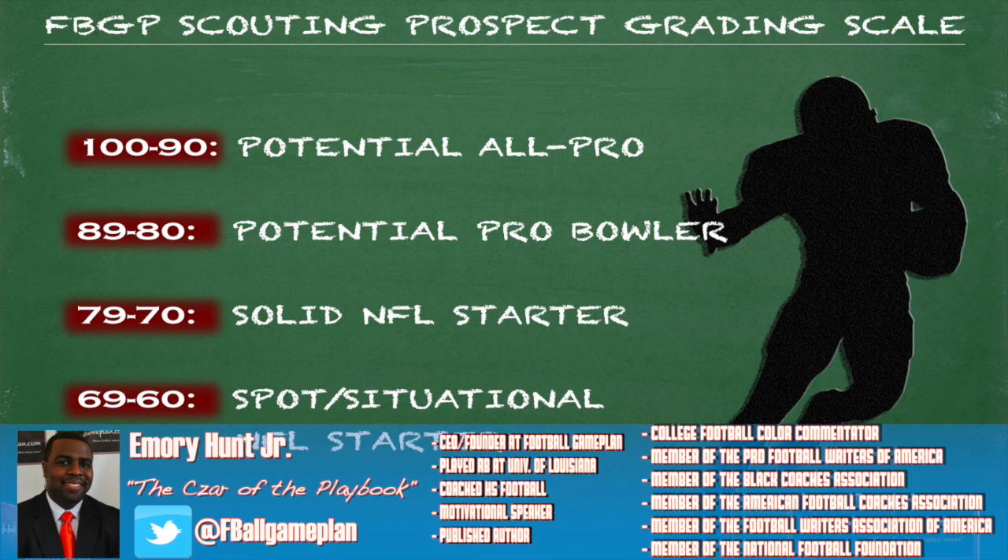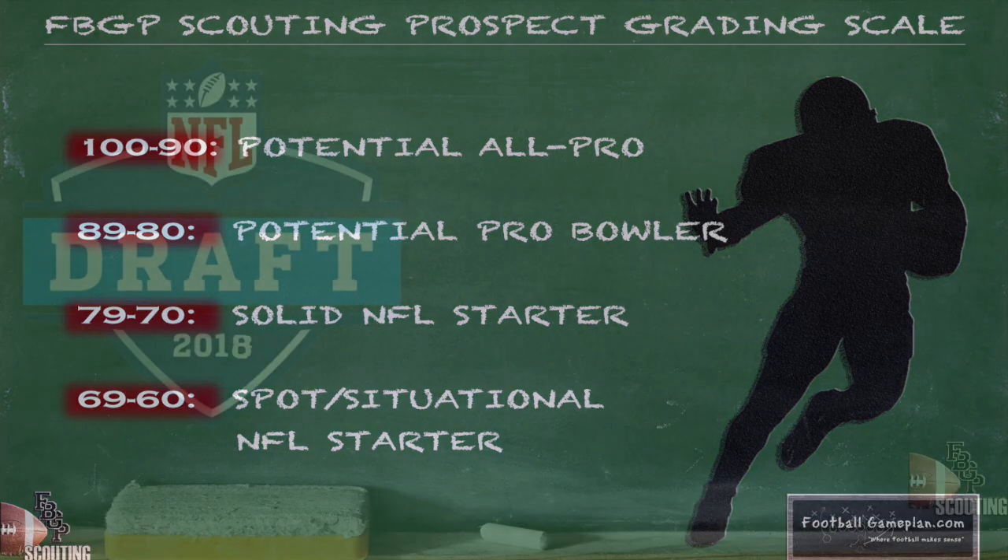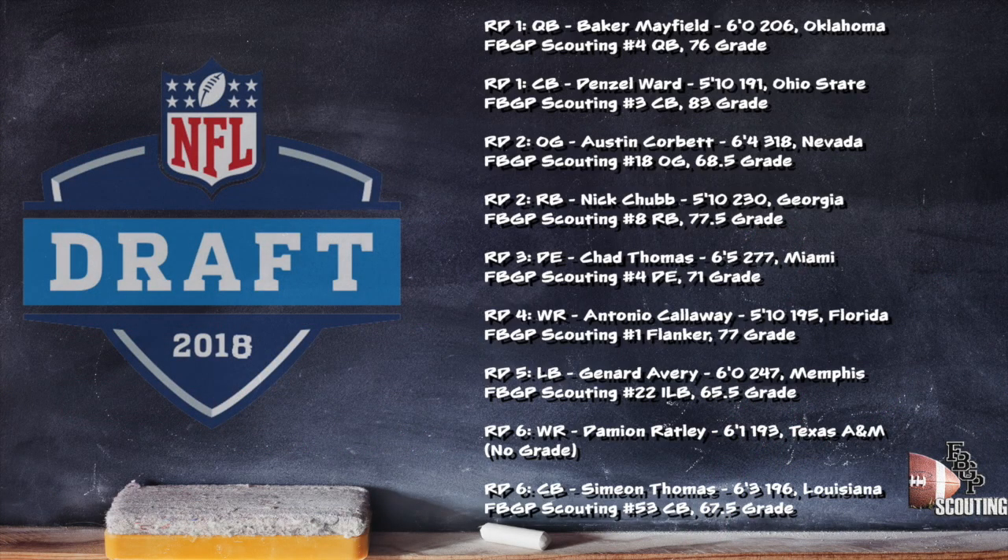Don't forget to check out our grades for all of the prospects in this year's draft class by visiting the link at the bottom of the screen. This was John Dorsey's first draft class as the new general manager of the Cleveland Browns, and coming into this draft the Browns were active in free agency and made some significant signings.